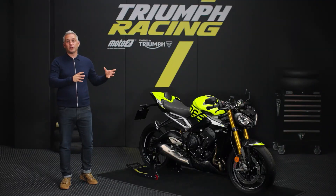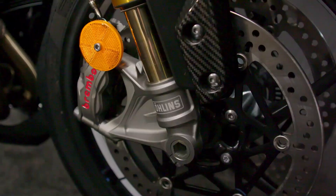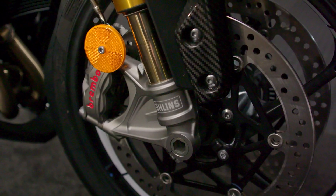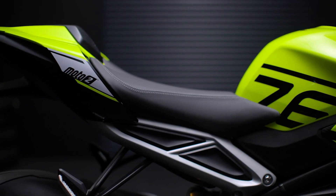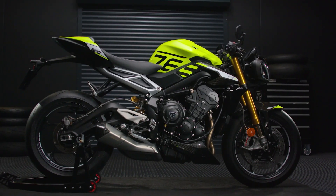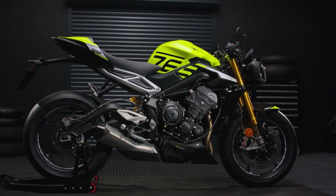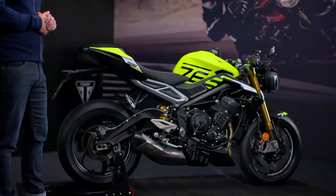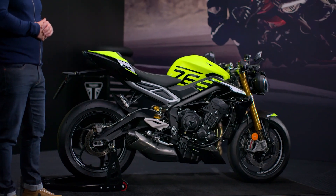The braking system is also linked front and rear, improving stability under hard braking and reducing stopping distance in all riding situations. To make the very best of its top-quality chassis and braking components, the Moto2 Edition comes fitted with the highest-performance road-legal Pirelli tyres available, the Diablo Supercorsa SP V3s, bringing excellent high-speed stability on the road and on the track.